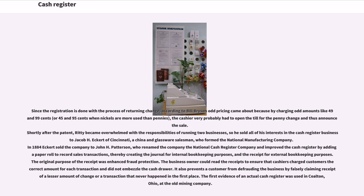the cashier very probably had to open the till for the penny change and thus announce the sale. Shortly after the patent, Ritty became overwhelmed with the responsibilities of running two businesses, so he sold all of his interests in the cash register business to Jacob H. Eckert of Cincinnati, a China and Glassware salesman, who formed the National Manufacturing Company. In 1884, Eckert sold the company to John H. Patterson, who renamed the company the National Cash Register Company and improved the cash register by adding a paper roll to record sales transactions, thereby creating the journal for internal bookkeeping purposes,